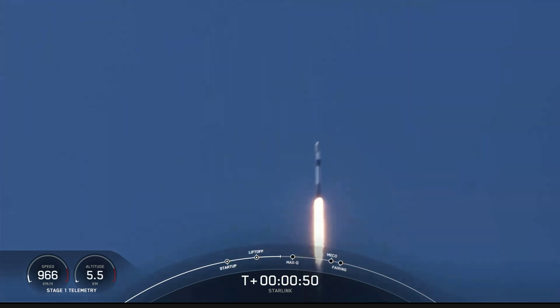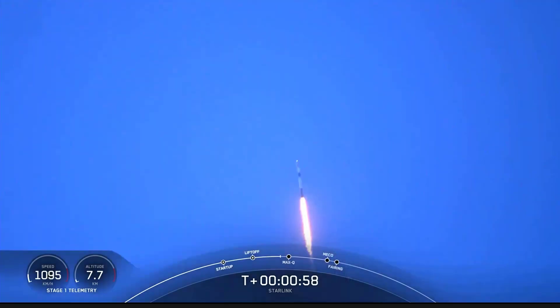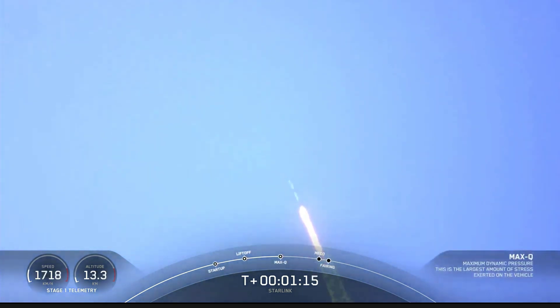Carrying our 53 Starlink satellites into space. Moments ago we began to throttle down those nine engines on the first stage in preparation for a period known as Max-Q. This is where the vehicle experiences the highest amount of aerodynamic pressures. Max-Q confirmed.